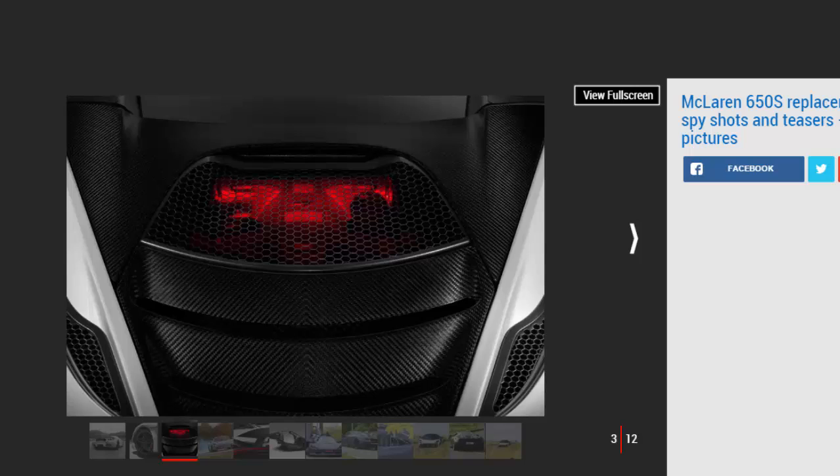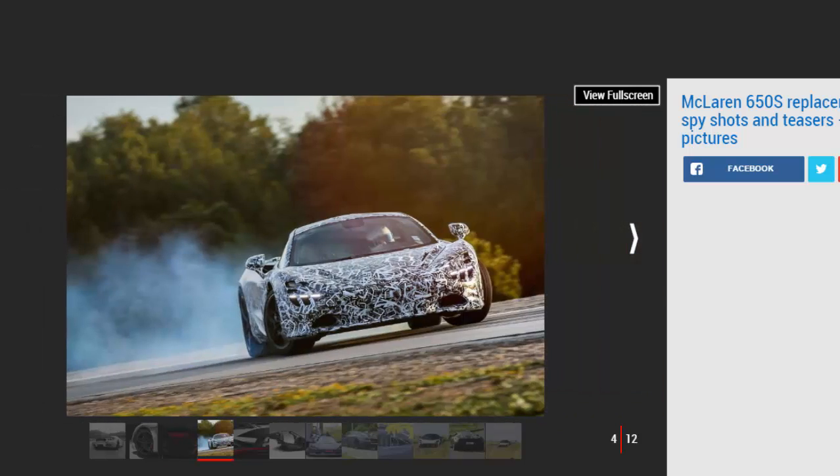The tires are pictured in a new teaser image showing off one of the car's alloy wheel designs, housing the carbon ceramic brake discs. Regarding the powertrain, the new model features a new 4.0-liter V8 engine with two turbochargers. McLaren says the engine takes the car from 0 to 124 miles per hour in just 7.8 seconds and does a standing quarter mile in 10.3 seconds.